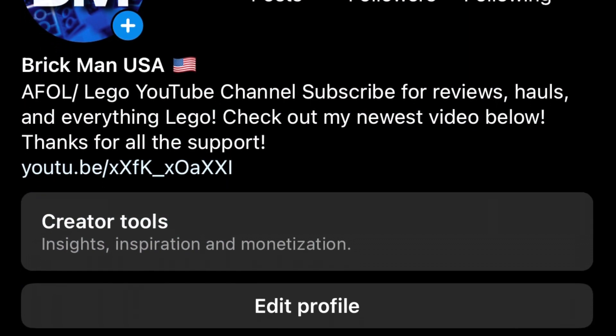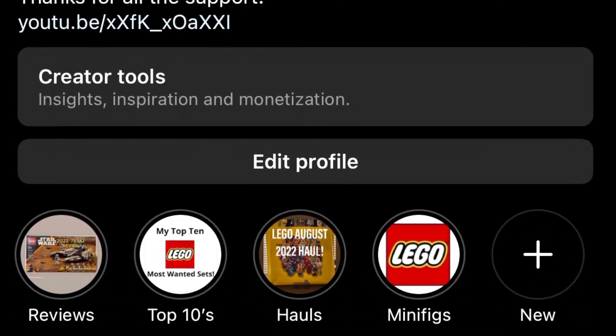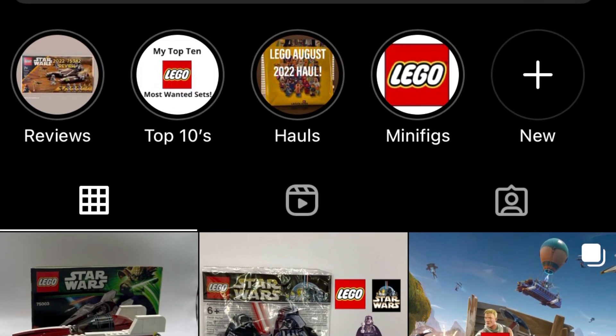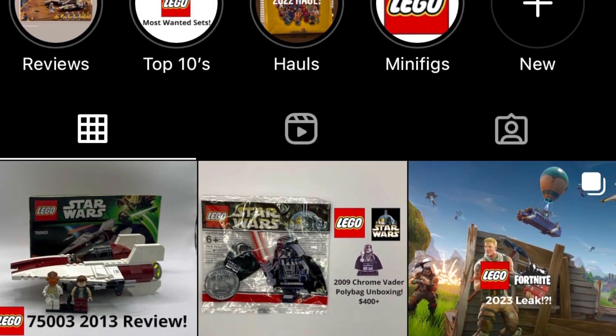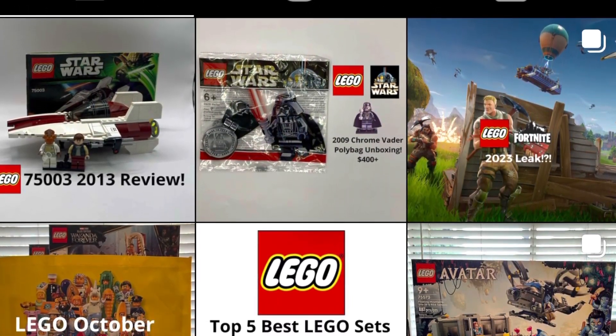Thank you guys so much for watching another video. I have a lot more content coming soon. Thank you so much for all the recent support — it means the world to me. Thank you so much for 200 subscribers. I'm working really hard to keep this channel going, keep the content better, and keep it growing. Thank you guys so much for all the support. Until next time — Brick Man out.